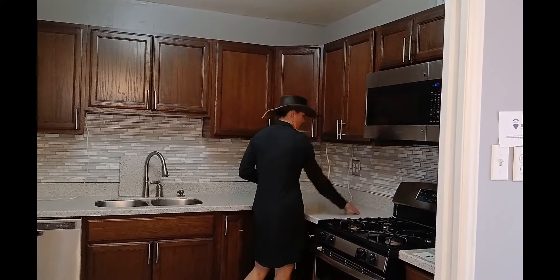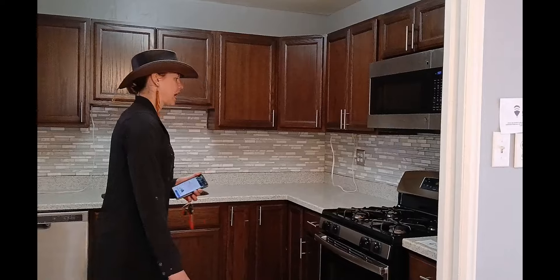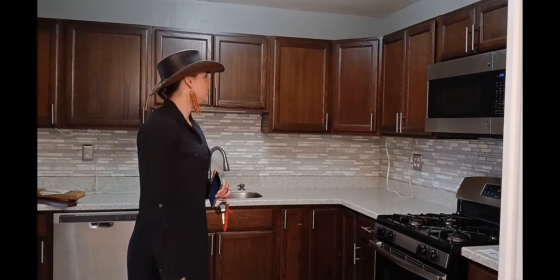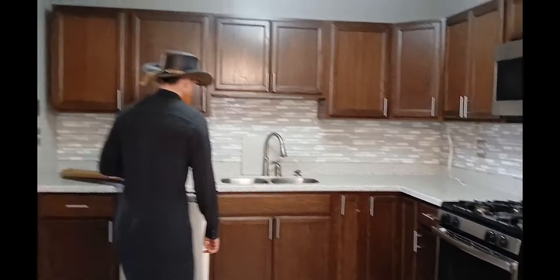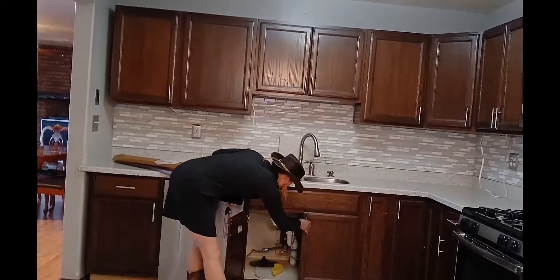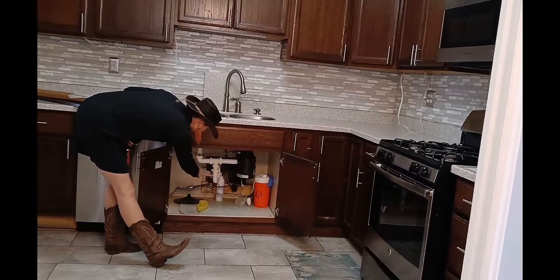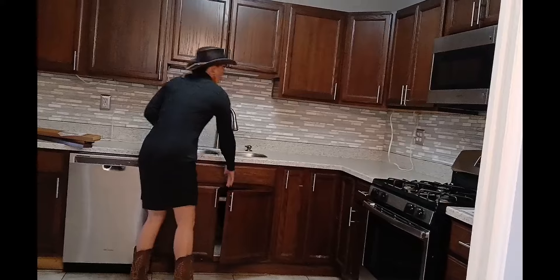I'd change the backsplash to something more neutral, like a light color, or change the granite countertops to just a single white granite, which would look really good. But besides that, the kitchen is in good condition. Under here there's no piping issue — it looks clean.